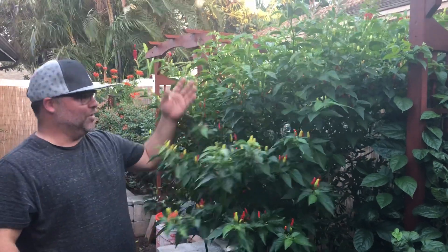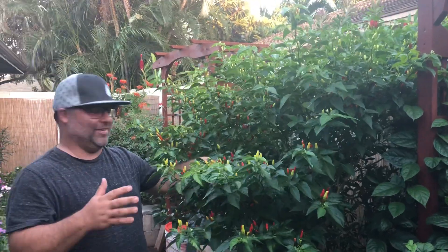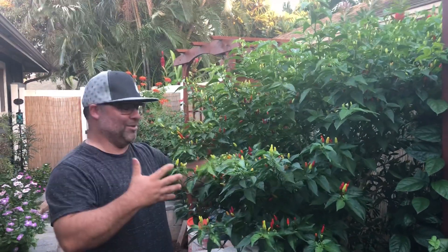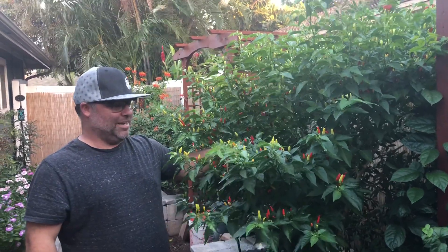We just wanted to show you what we're lucky enough to have grow year-round here — twelve months out of the year, 365 days. We don't have to worry about frost; these peppers grow wild. It's crazy. So check back in with us — we'll have some more crazy gardening action and some more yummy sauces to talk about.